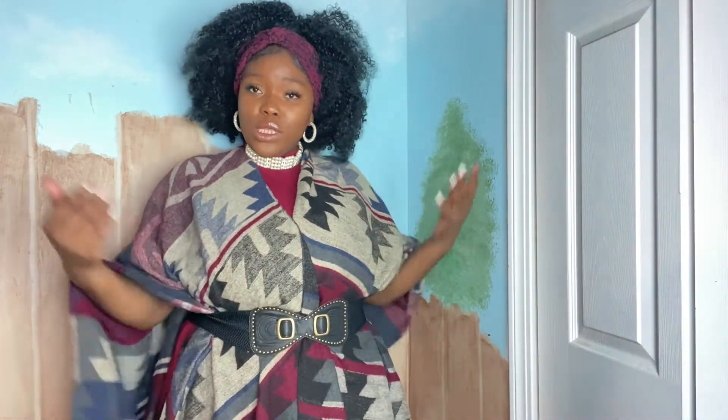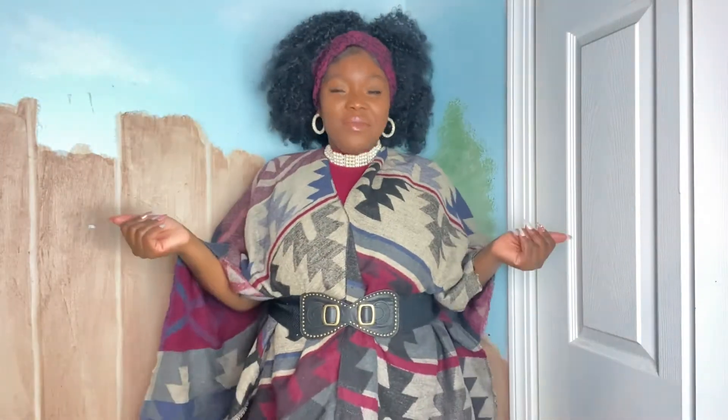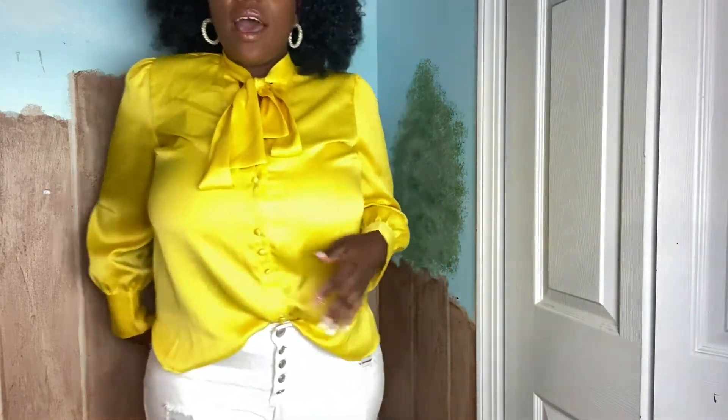I'm coming to show you how to look like money — bougie on a budget is my lifestyle. Do you want to look like your nieces and nephews' favorite rich bougie auntie? If you do, I am the one for you. I know I'm cute, I know I look good. Okay, so that was look number one.